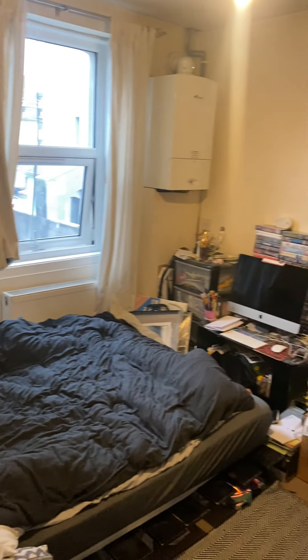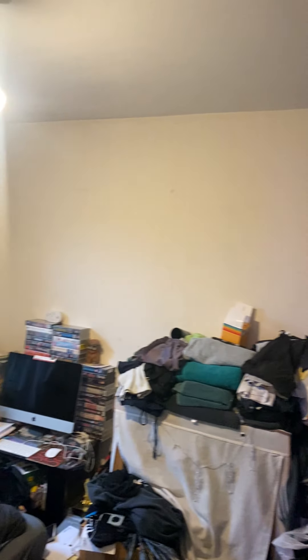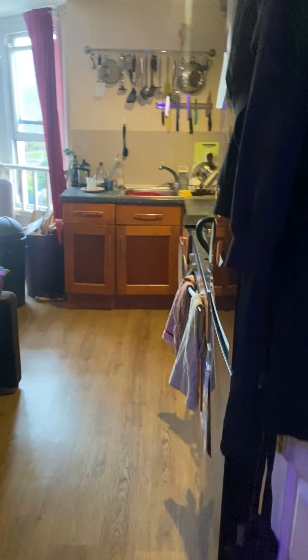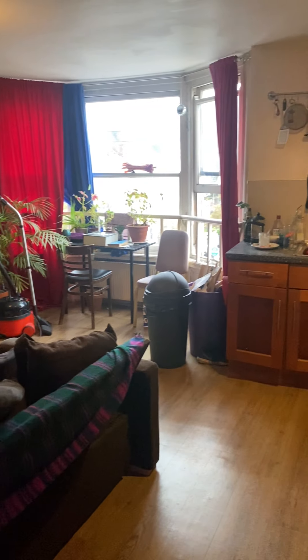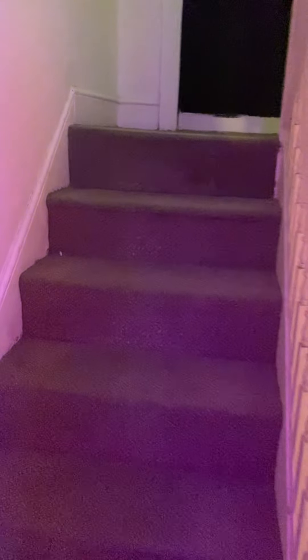It is a good size double bedroom. And then as you've seen, you have the living room and kitchen directly in front of you upstairs. And then you're met with another set of stairs here as well.